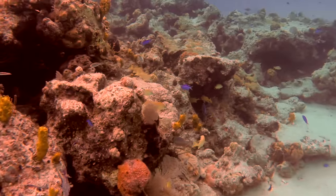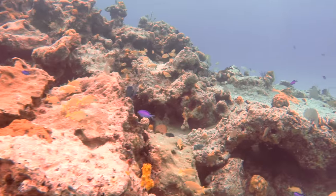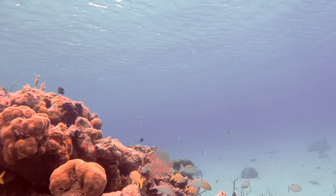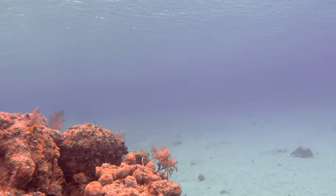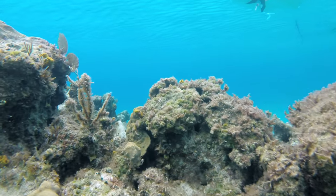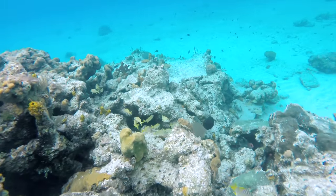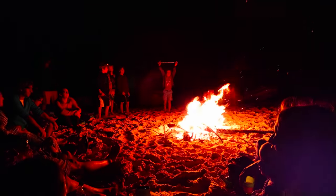We explored some reefs near the anchorage. Each reef rock is a little apartment building for so many different creatures. We ended the day at a bonfire with some fellow Canadians.